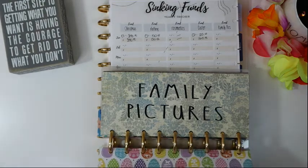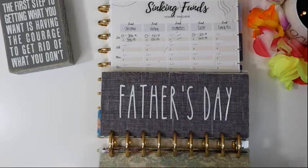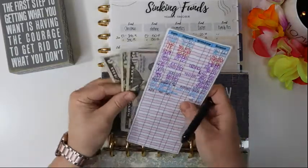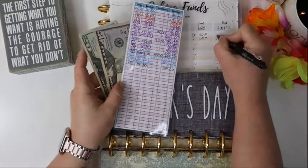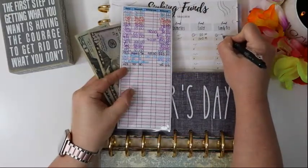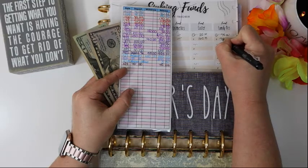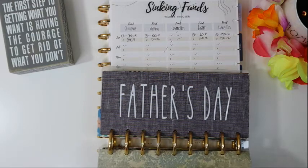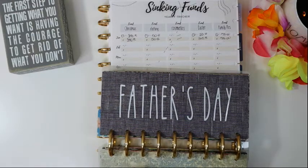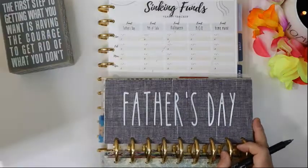I thought I was going to be all gangbusters into 2022 but the best laid plans, y'all. For family pictures, we started January with nothing, we added $75, and we're ending with $75. I didn't think I would be as excited about that category as I was, but our experience was just incredible.